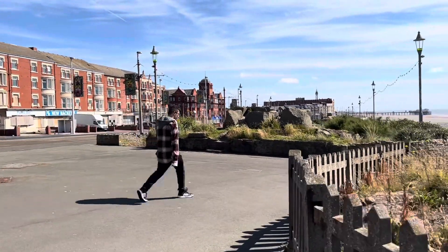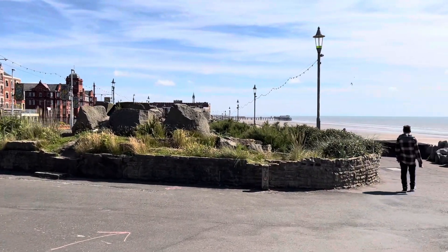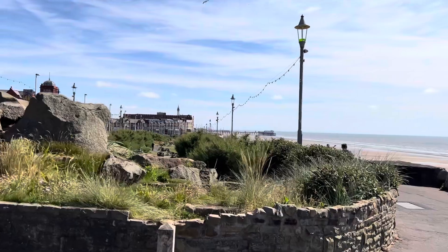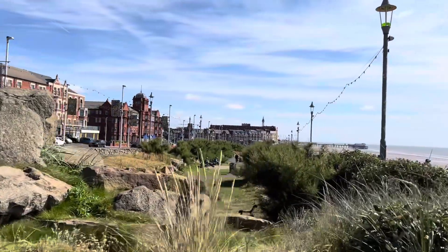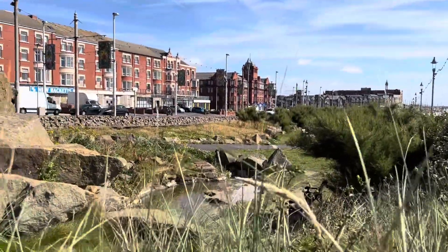This is Jubilee Gardens that we're at the side of here — a pretty little seafront garden. We're only a hop and a jump from North Pier and all the delights that Blackpool has to offer. Looking very green and gardened, and there's a waterfall.